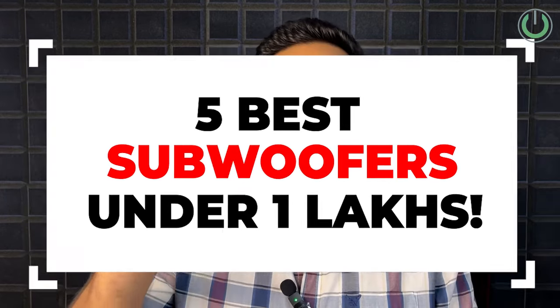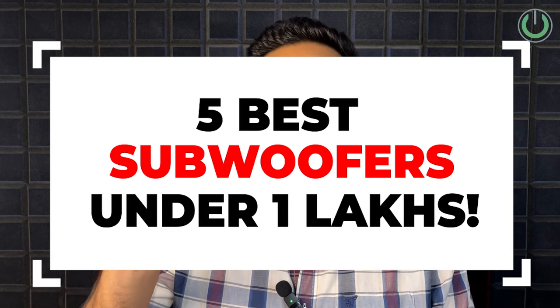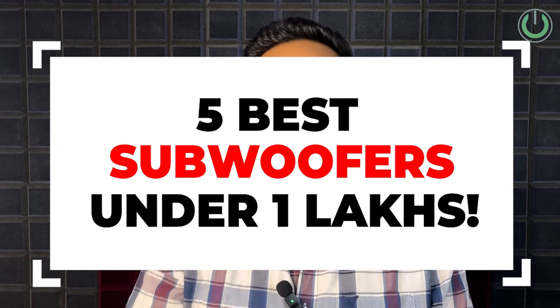Now in this video, I, Tanmay Mehta, your home cinema consultant or home theater hallelujah, will be sharing with you five of the best subwoofers that you can buy under 1 lakh rupees — some of my favorite picks.